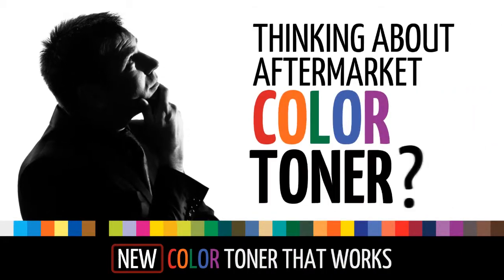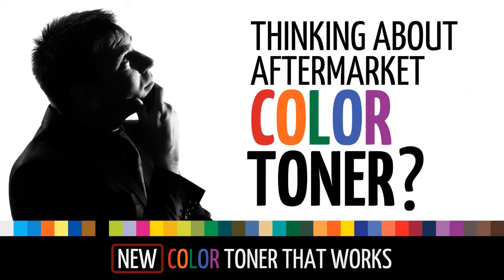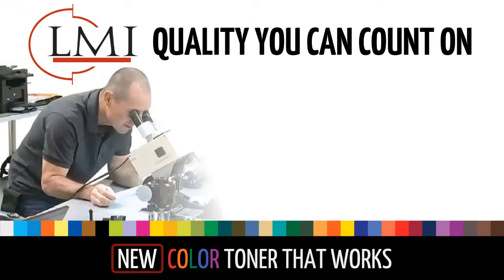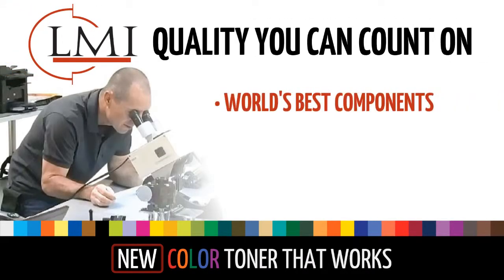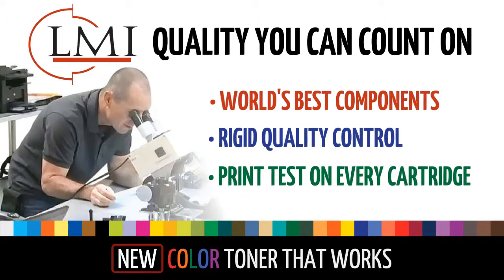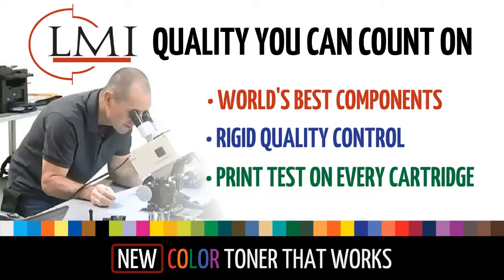Are you thinking about aftermarket color toner and how a quality product could help grow your bottom line? LMI is proud to introduce field proven quality you can count on with the world's best components, rigid quality control, and a print test on every cartridge your customer receives.